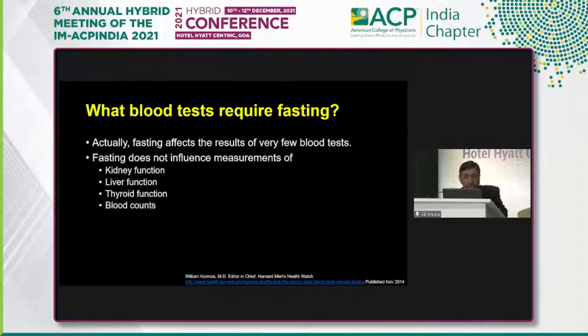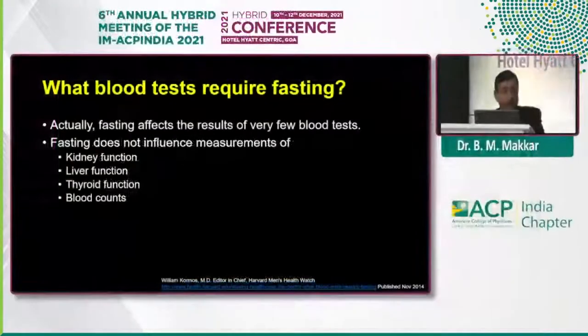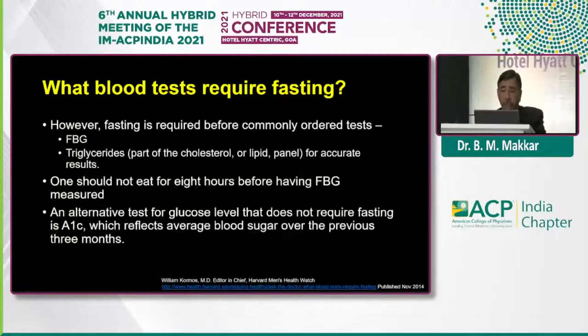Now, if we look at these tests, fasting actually has very low impact on most of these tests. Fasting does not influence the kidney function, liver function, thyroid function, or the routine blood count. But every time you see a patient walking into clinic, it is taken for granted that tests are to be done in the fasting phase, overnight fasting.